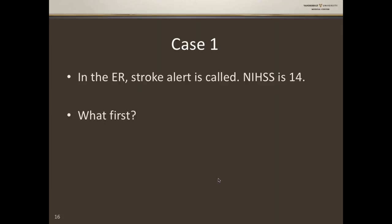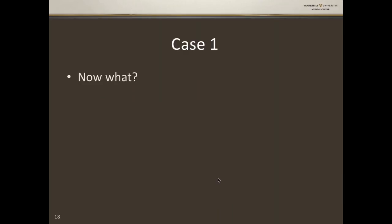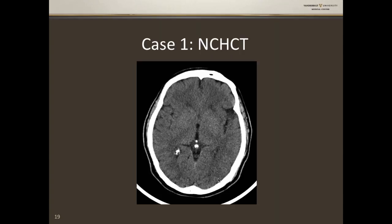What first? Always ABCs — make sure he's not going to imminently decline while you figure out what's going on. Those are fine. Finger stick is 188. The first answer in someone presenting with acute neurologic changes: a non-contrast CT. This scan looks perfectly normal — a little asymmetry in the temporal lobe, some calcified choroid plexus — but this is a normal CT scan.